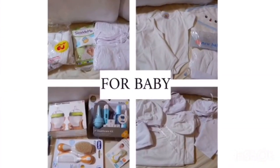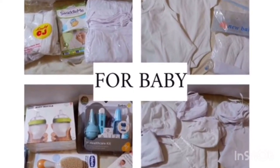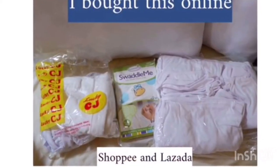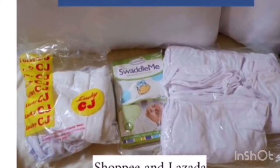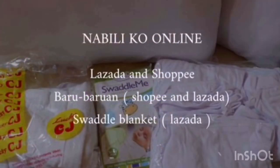The next items I bought are for the baby. Some I got online and some from the SM store. You can compare prices to decide whether to buy online or in the store. Almost all the white onesie clothes I bought from Shopee and Lazada.